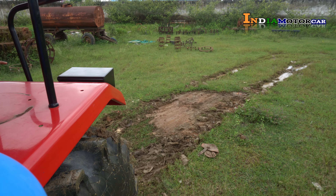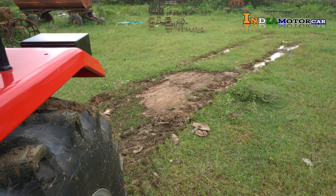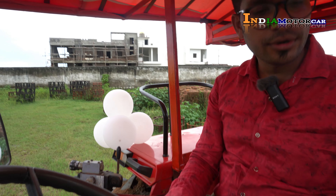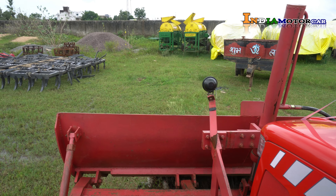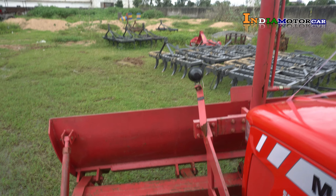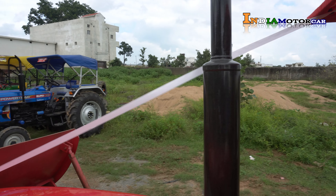Guys, let me show you the back of the tractor. This tractor is completely clean. It's a good performance. Let's go to the front. This tractor has good performance and is running well. Let's see the tractor's collection — it's a good collection.